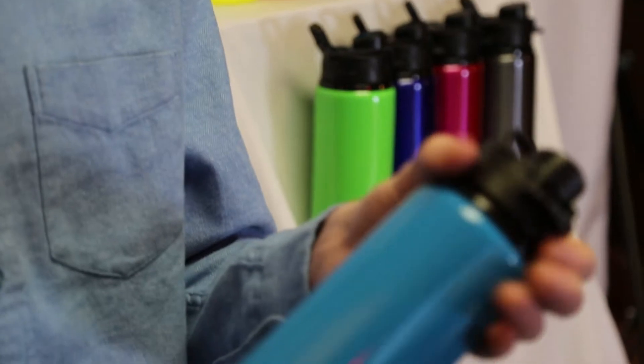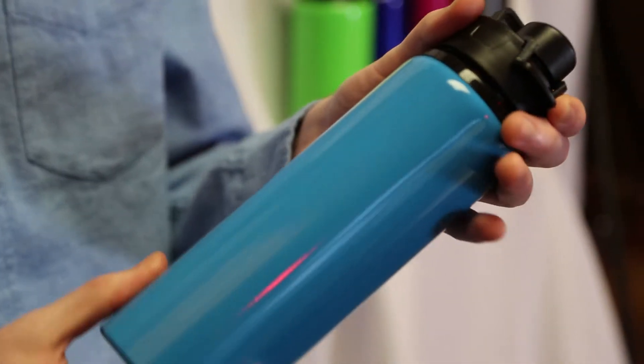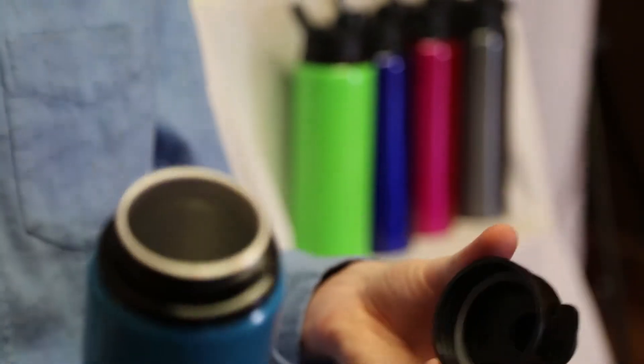The H2Go Surge aluminum water bottle is a streamlined aluminum water bottle with a screw-off flip top lid.